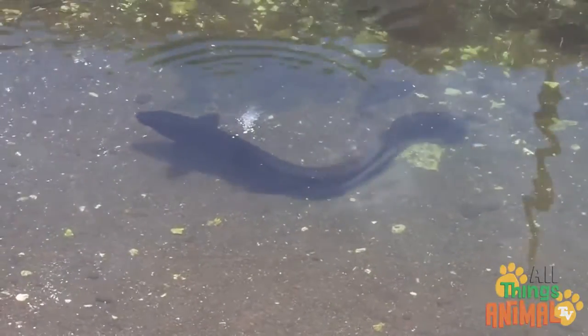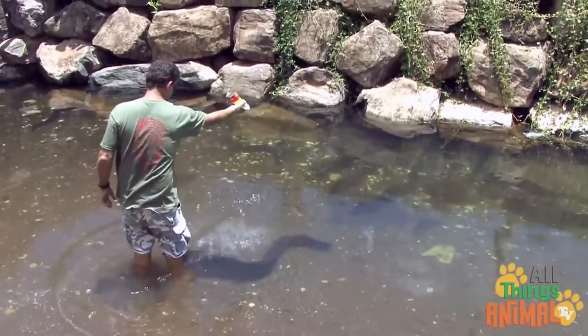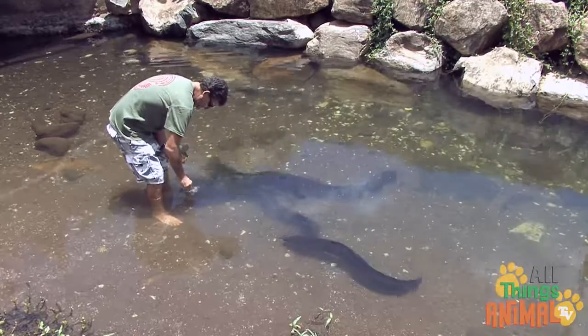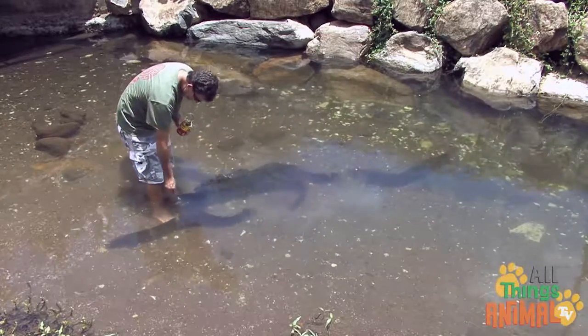On the island of Huahine in the Pacific, Huahine eels are considered really important by the locals. They grow very large, and you are allowed to feed them small fish. That looks like fun — would you like to feed a squirmy Huahine eel?